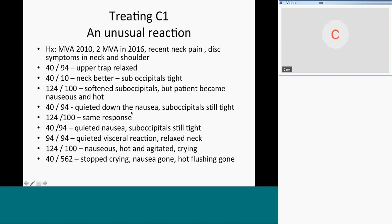Ran 40 and 94 to quiet down the nausea — suboccipitals were still tight. This was a practitioner in the class. After quieting the nausea, we had the concussion protocol running at the same time. Snuck back to 124 and 100 without telling the patient what I was running — got the same response: nauseous and hot, very vagal. 40 and 94 quieted the nausea again. Then 94 and 94 to address trauma in the medulla — that relaxed the neck. Went back to 124 and 100, and the patient not only got nauseous and hot but became extremely agitated and started crying, in a panic.